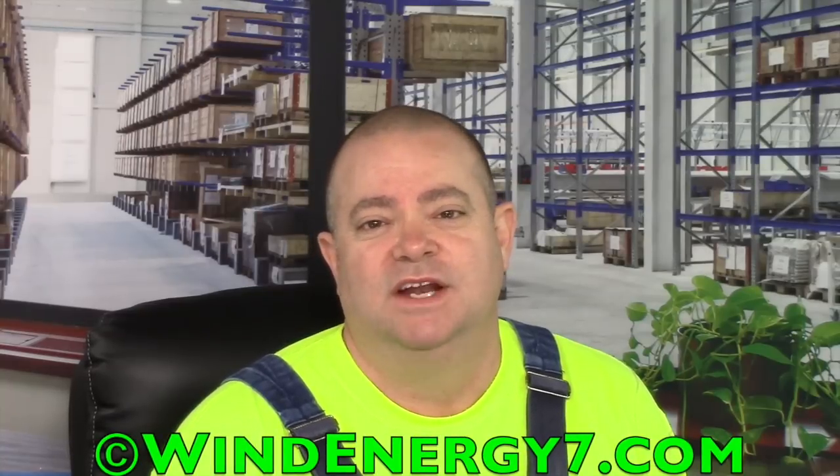Hello, I'm Samuel Hargis, founder of WindEnergy7.com and inventor of the award-winning home energy product, the Roof Mill.